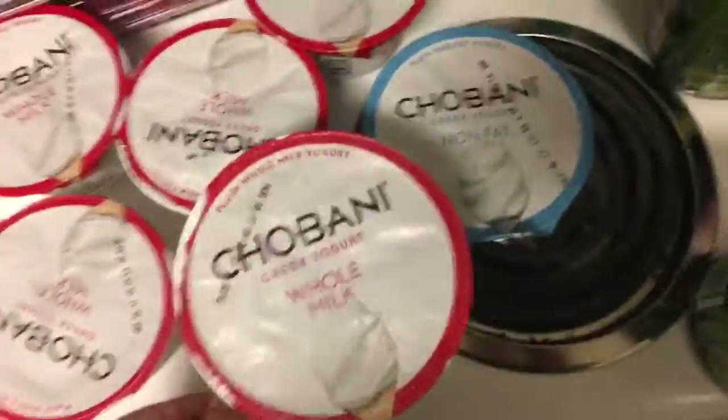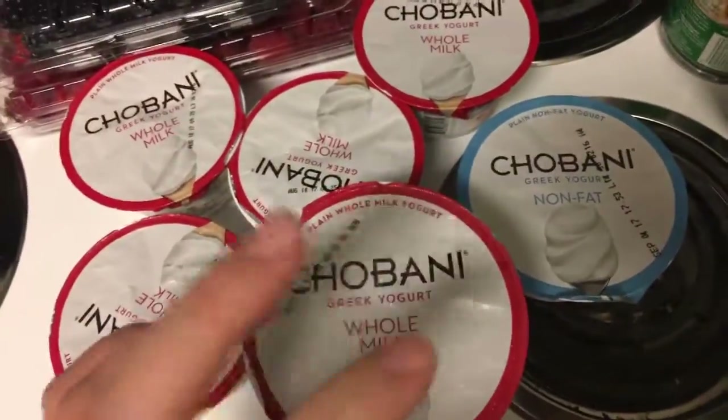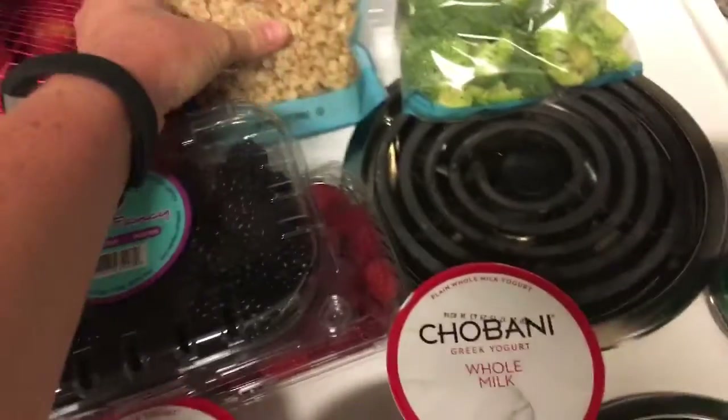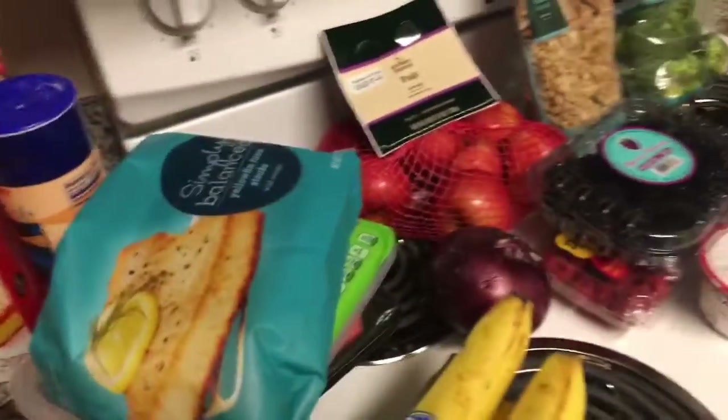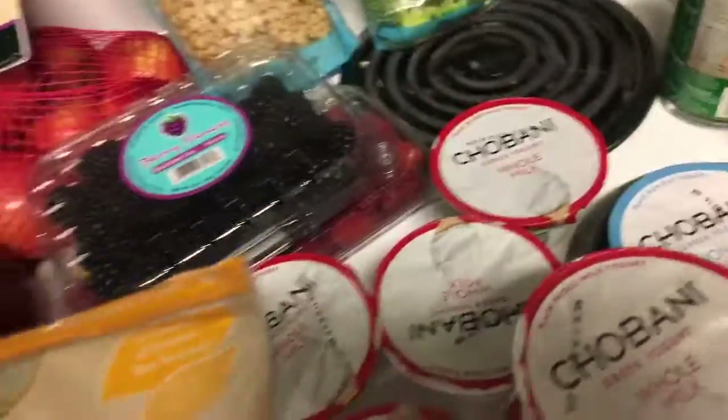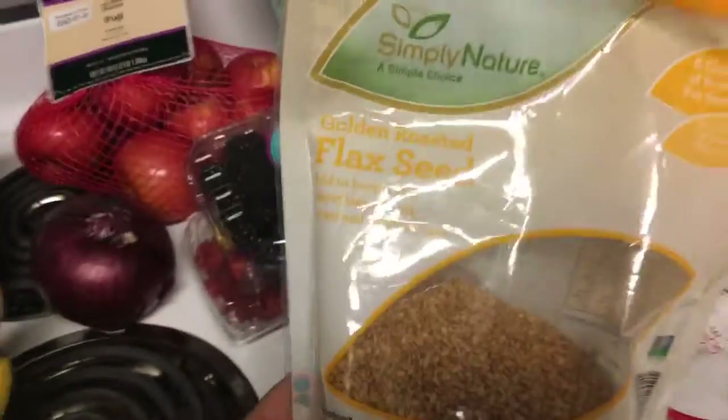My nighttime dessert after dinner: I take my yogurt, put it in a bowl, and add raspberries and blackberries, some granola, some honey, and then I have a blend of crushed mixed nuts — just a little bit — plus flax seed and chia seeds.